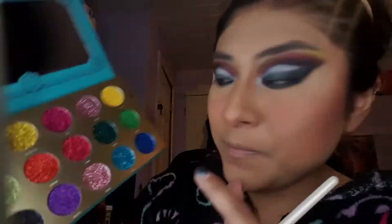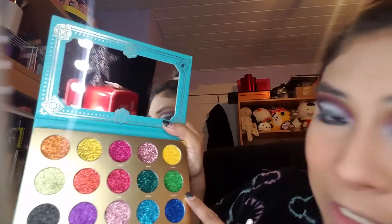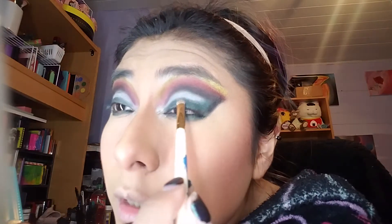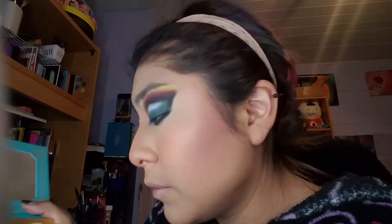We're going to add this one — this is Le Metro from the Glitter Deco Press Pigment Palette from Hip Dot. I'm putting that on top of the lid to really emphasize it, and we're doing so on the other side as well.